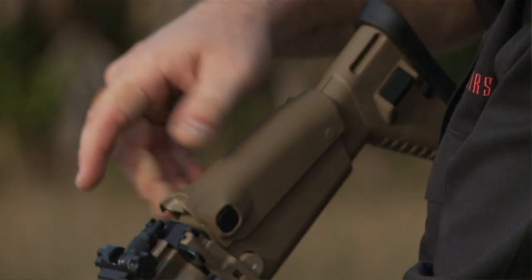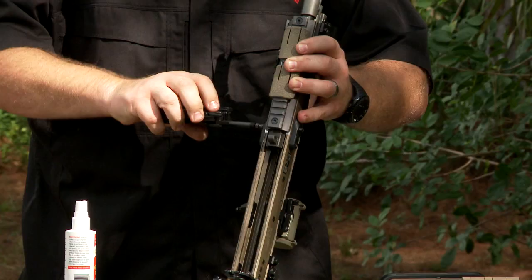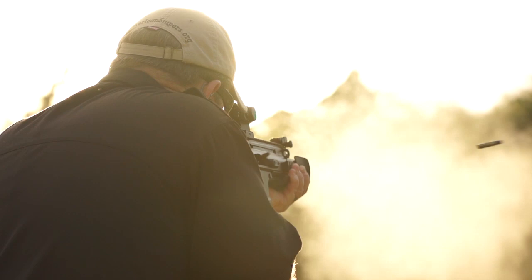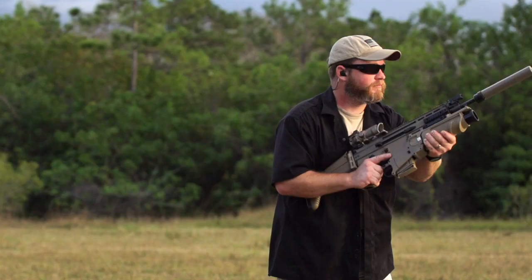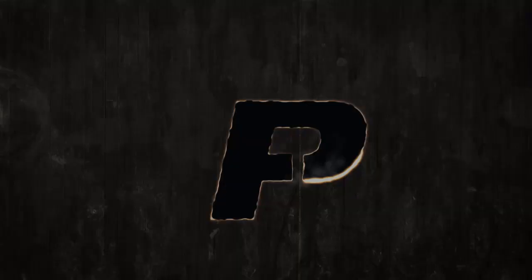I'm going to dispel some myths — things you'll find on the internet that just aren't true. At the end of the day, you can pick up that 16S or 17S and understand why it was built the way it was. I'm going to spread the truth, and you'll be happy with that rifle — or you'll go buy one.